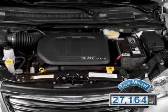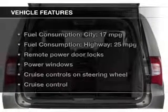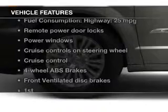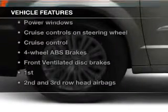The features include leather seats, Bluetooth connectivity, Sirius XM satellite radio, digital audio input, and a DVD system.